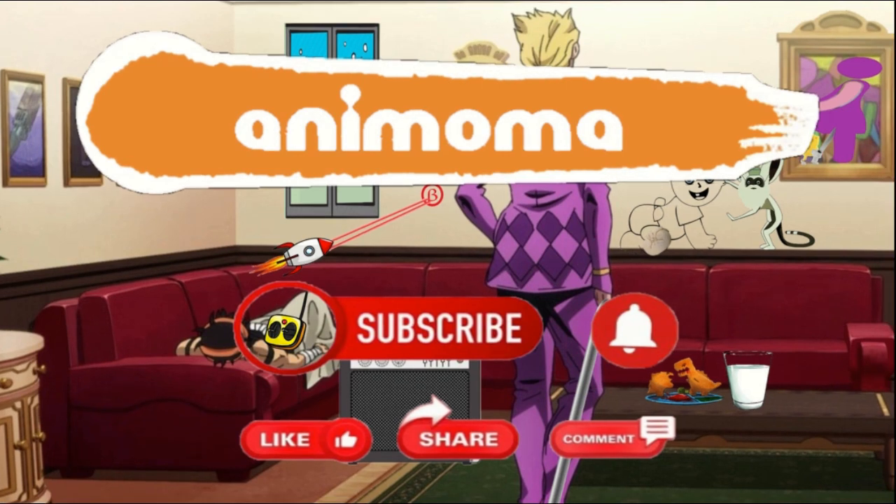Alright, thank you for watching. Please watch my other sketches on my YouTube channel. Don't forget to like, comment, and subscribe below.